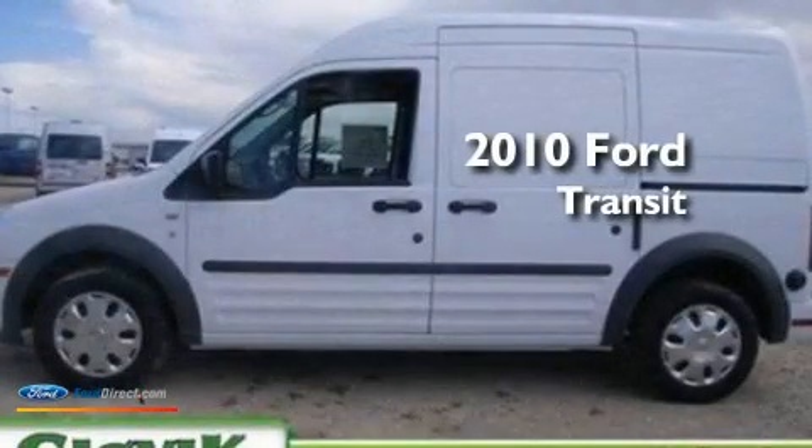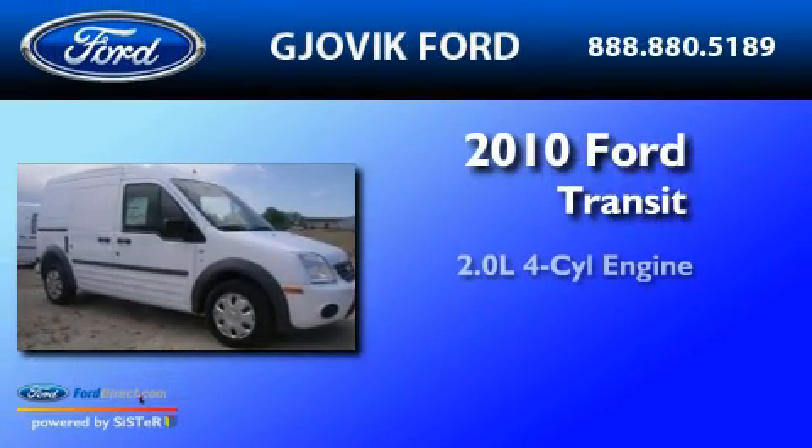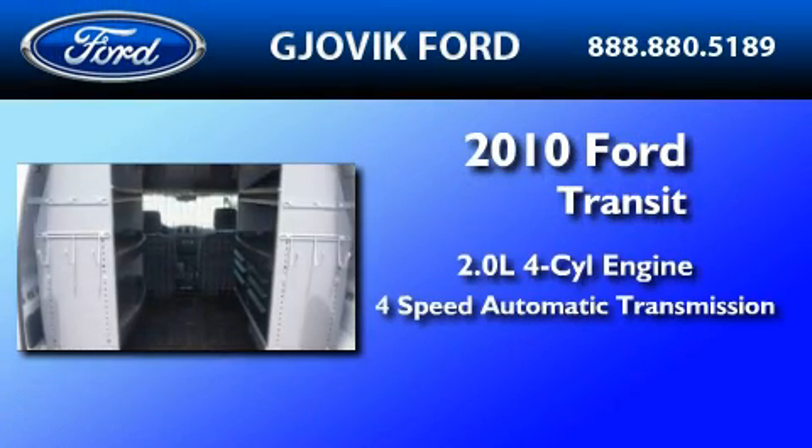This is a brand new 2010 Ford Transit Connect. It has a 2.0 liter 4-cylinder engine and a 4-speed automatic transmission.